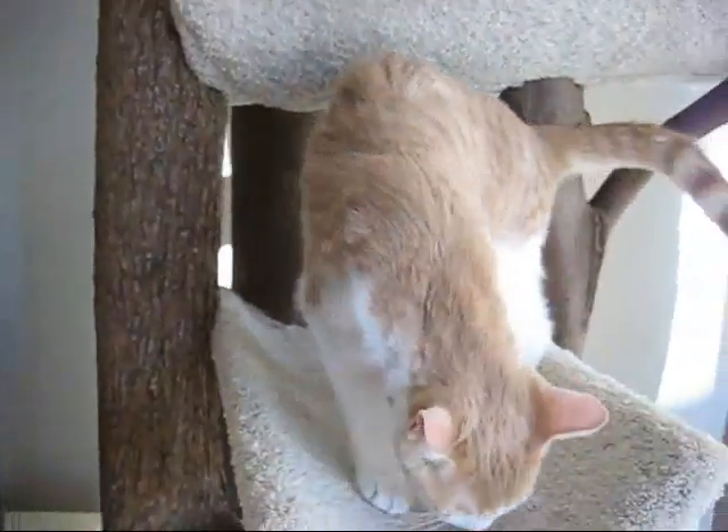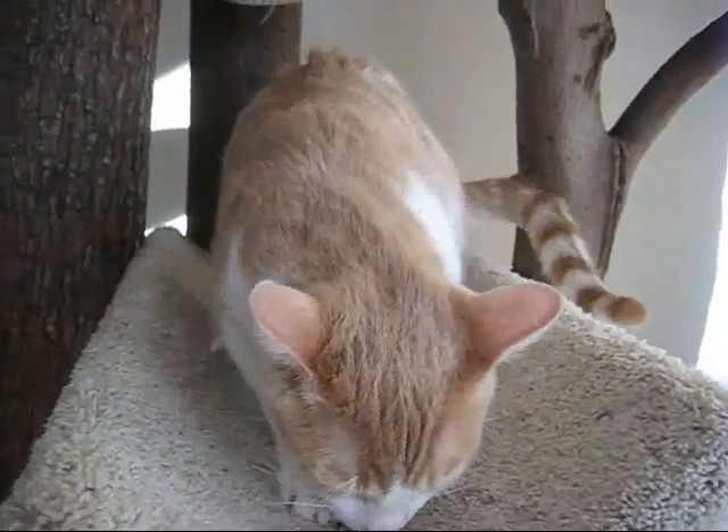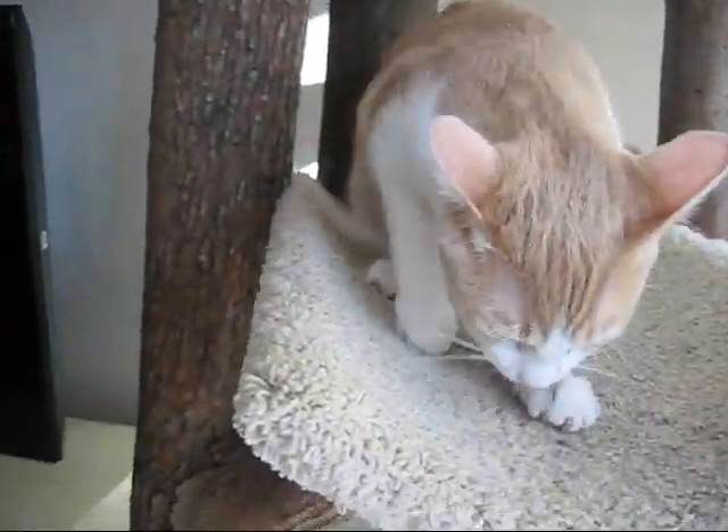They have a cat tree in their foster home, and they do love having a cat tree, so it'd be great if they could have one in their new home.